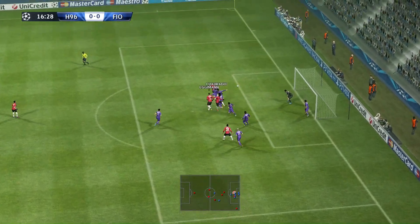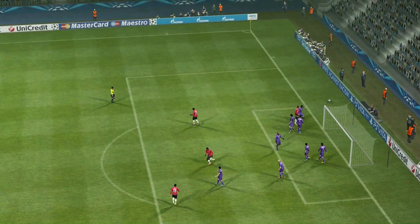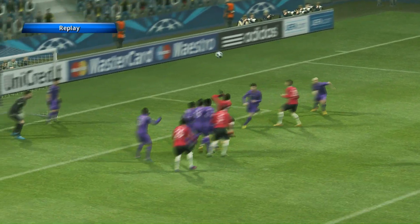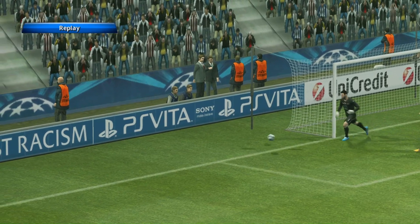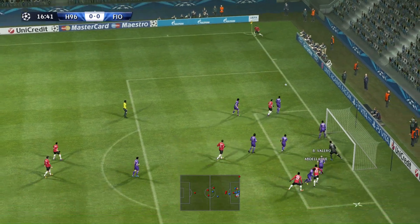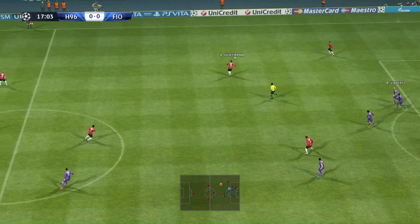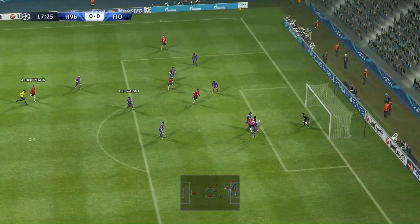A ball in. And he's done well to get his head on that. Good strike, but straight at the keeper. Well, it turned out to be a decent save, although I'm not sure how much the keeper knew about it, even if he was well positioned. He sends it in. Breaking into space. Here comes the cross.